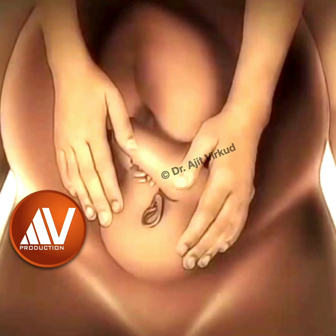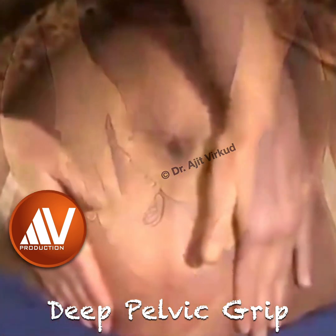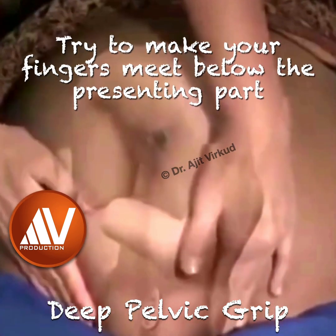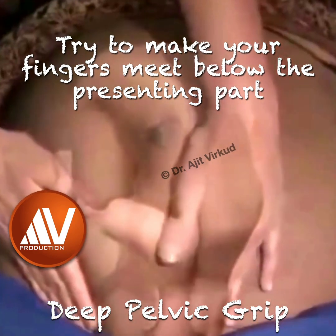The fourth or last Leopold maneuver is called Deep Pelvic Grip. It requires that the clinician face the woman's feet. The fingers of both outstretched hands are moved gently down the sides of the presenting part towards the pubic symphysis.